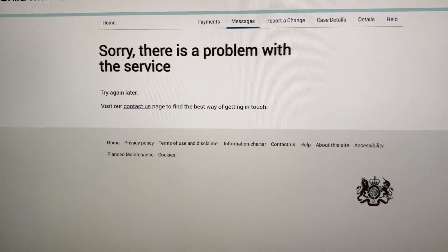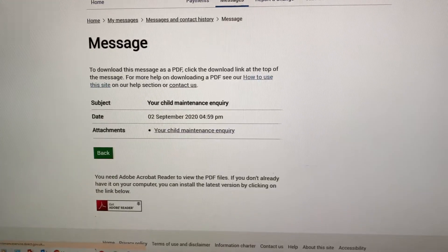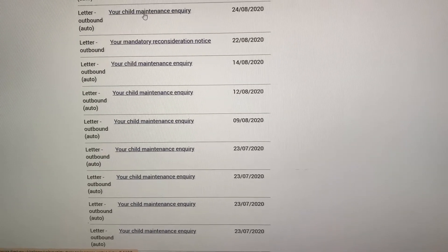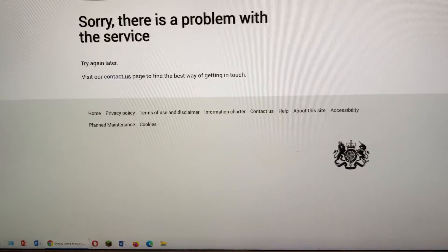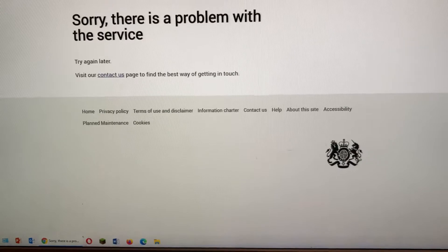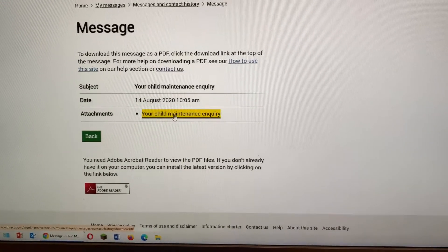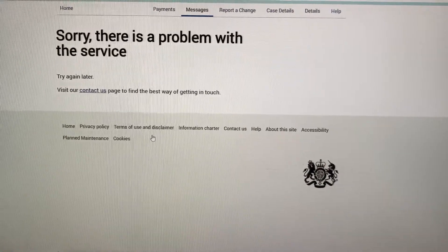Let's go back and try a different message — a child maintenance inquiry from the 24th of August. That doesn't work either. Let's try another one from the 14th of August — 'Sorry, there is a problem with the service.' Every single message is inaccessible.